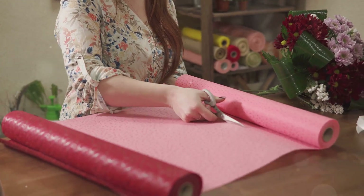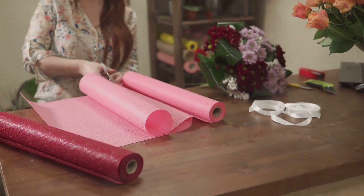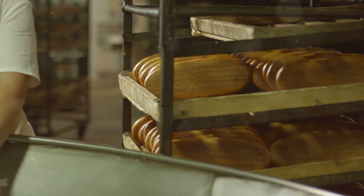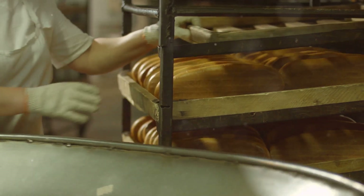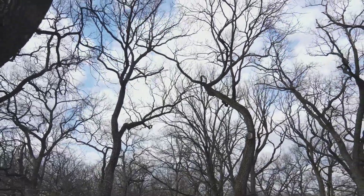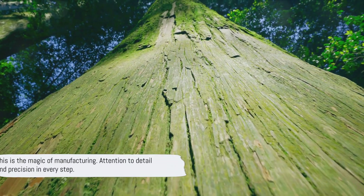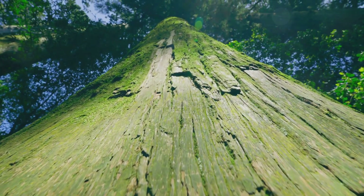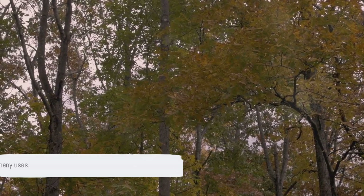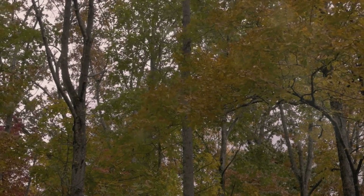Next up is the cutting stage, where large rolls of paper are sliced into smaller rolls or sheets depending on what they'll be used for. Then comes the packaging — the final step before the paper hits the market. Rolls or sheets of brown paper are packaged and labeled, ready to be shipped off to stores around the world. From a humble tree in the forest to a roll of brown paper in a factory, it's been quite the journey — a testament to the attention to detail and care that goes into every step of manufacturing.